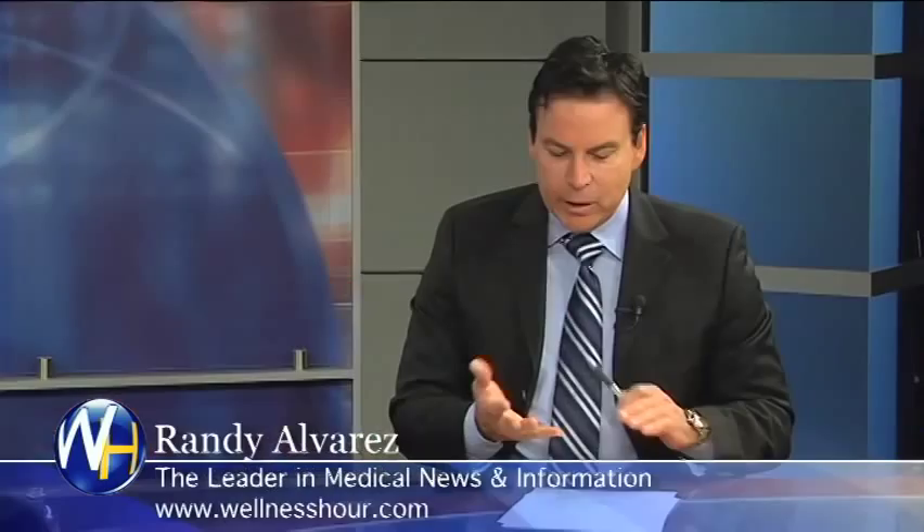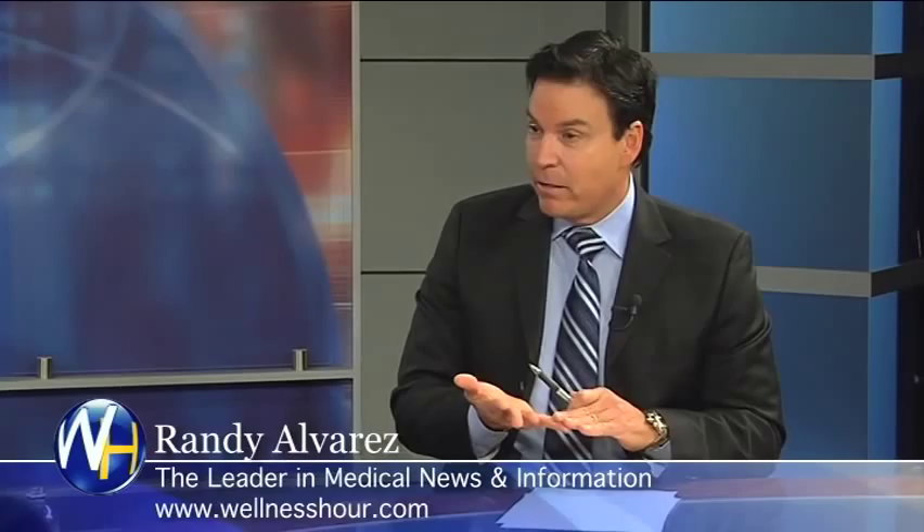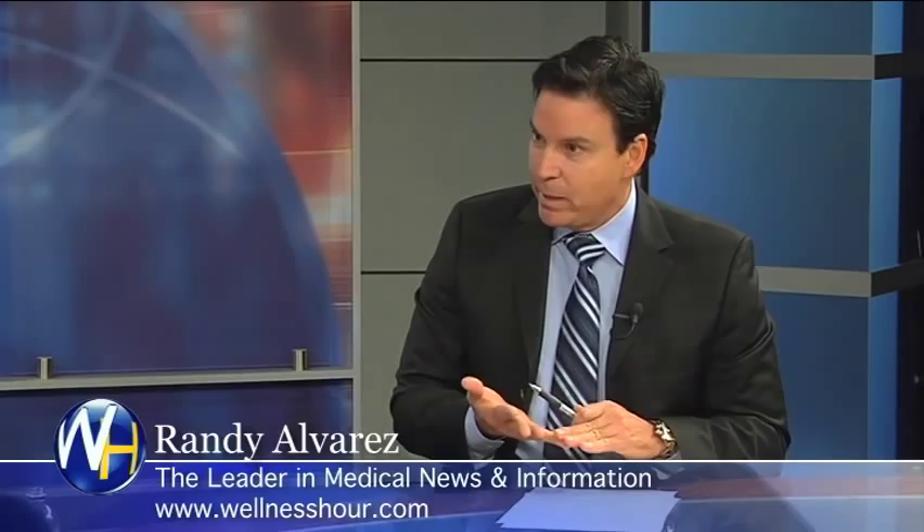Thank you so much for having me. We're going to talk about three things: minimally invasive facial rejuvenation, liposuction and what's new, and then Mohs therapy for people with skin cancer.